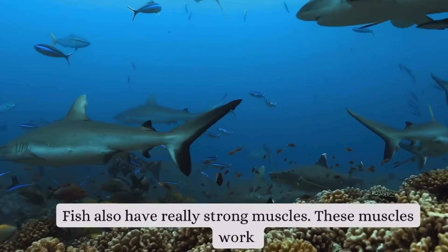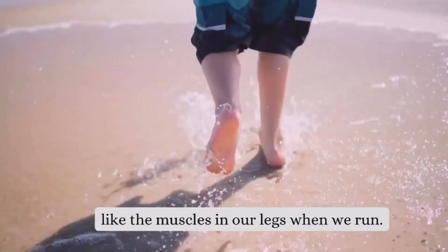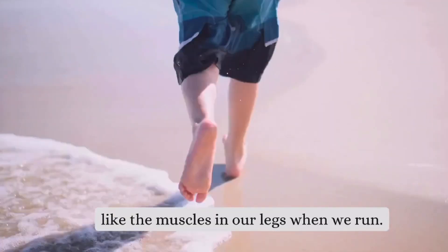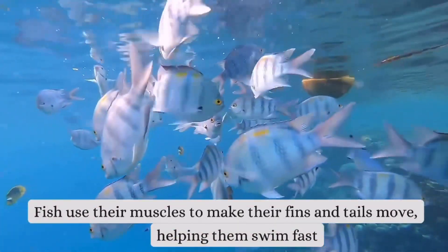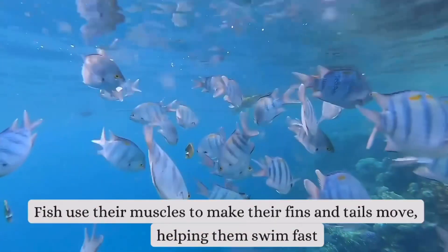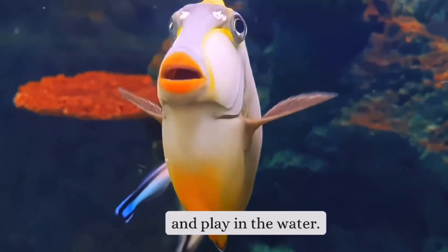Fish also have really strong muscles. These muscles work like the muscles in our legs when we run. Fish use their muscles to make their fins and tails move, helping them swim fast and play in the water.